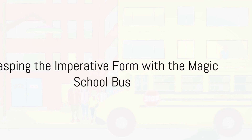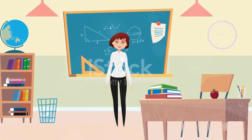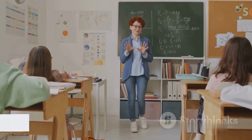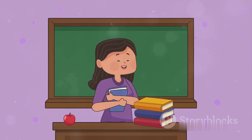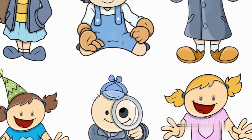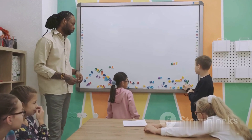Let's embark on a journey with the Magic School Bus. Guided by the eccentric Miss Frizzle and her class, we delve into the realm of engaging science quests, all delivered in straightforward, uncomplicated English. Her oft-repeated mantra — "take chances, make mistakes, get messy" — does more than simply entertain. It serves as an excellent example of the imperative form in English. Using this animated series, we can better understand the rules of the English imperative form. The Magic School Bus skilfully blends education and entertainment, turning an English lesson into a delightful adventure.